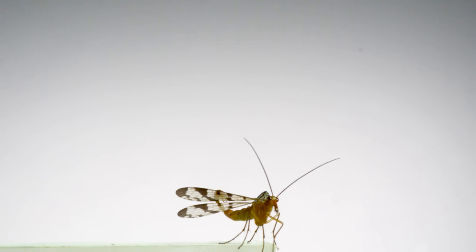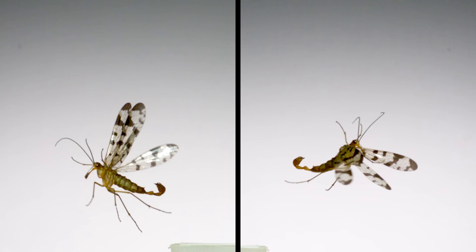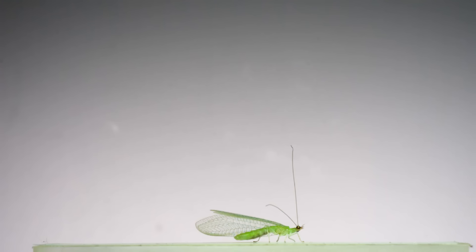This last insect is a scorpion fly. I love how this one gets into the air, throws its leg up, and then just turns and kind of stares down the camera. That scorpion-like tail means that this individual is a male. Although it kind of looks like a stinger, that's actually a mating appendage.